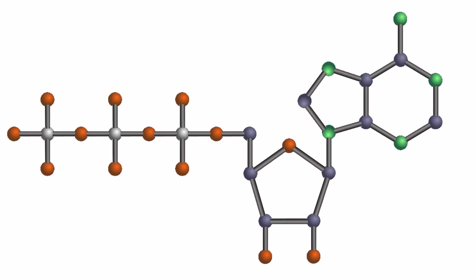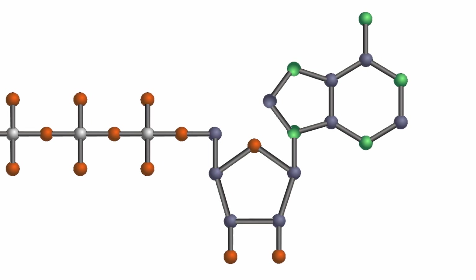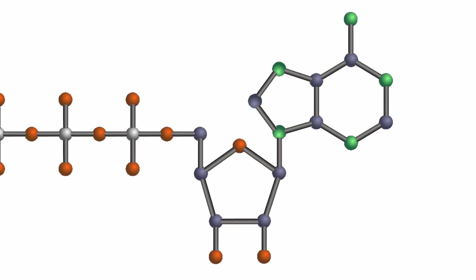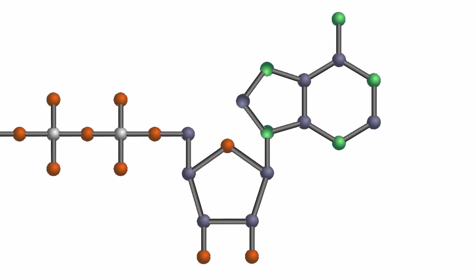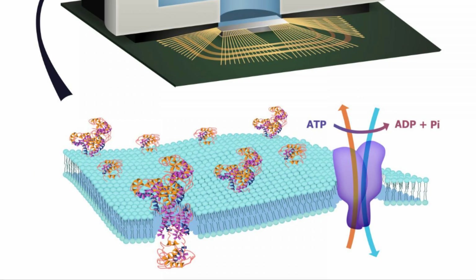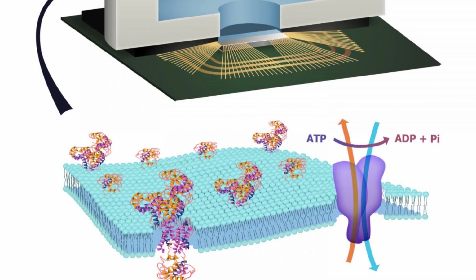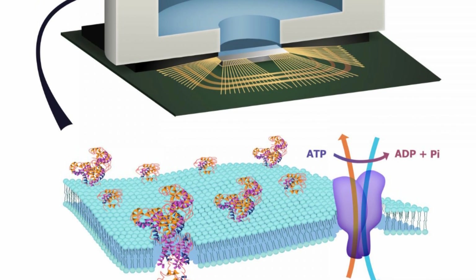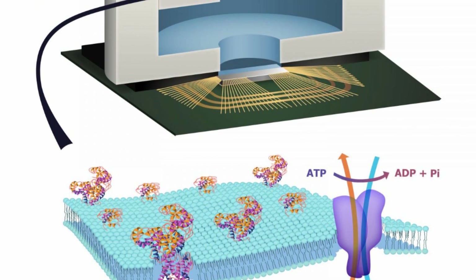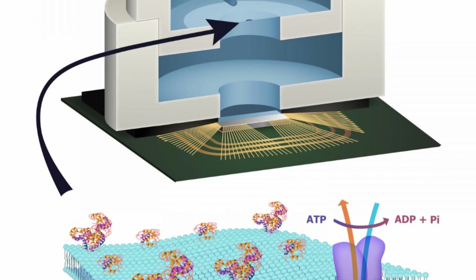Created by engineers at the Columbia University School of Engineering and Applied Science, the device combines a CMOS integrated circuit with an artificially created biocell that uses ATP to power ion pumps. This ATP-powered chip is exciting not only because it represents yet another intersection between the technological and the biological, but because this technology could eventually be used to power biomechanical implants.